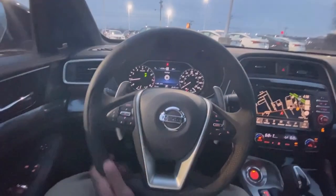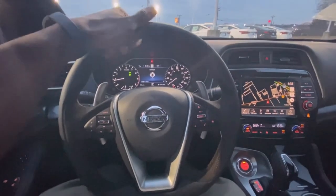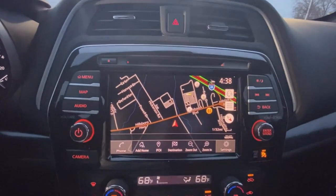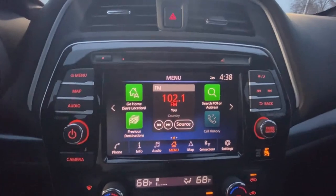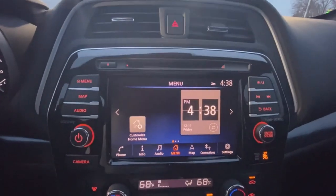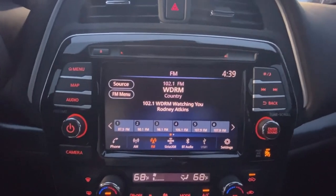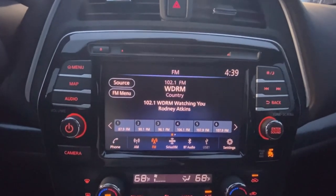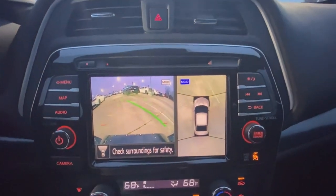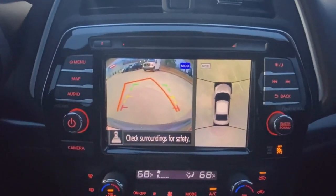So here we have a nice leather and Alcantara wrapped steering wheel, and it's already heated — it feels fantastic. Over here we have the navigation system; that's your home page there. You have AM, FM, XM radio along with Bluetooth audio, and furthermore you have your Apple CarPlay and Android Auto. And there's your front camera with your 360 view, as well as your backup camera.